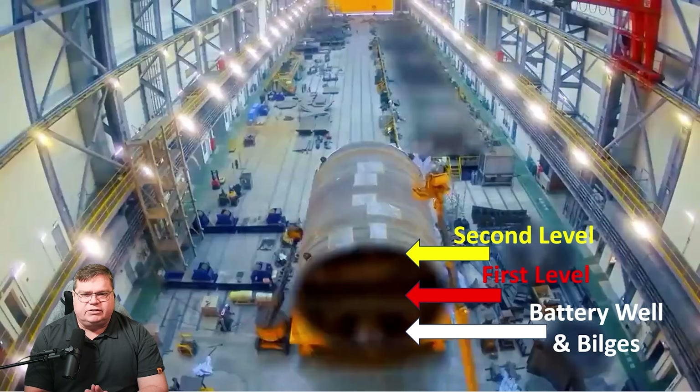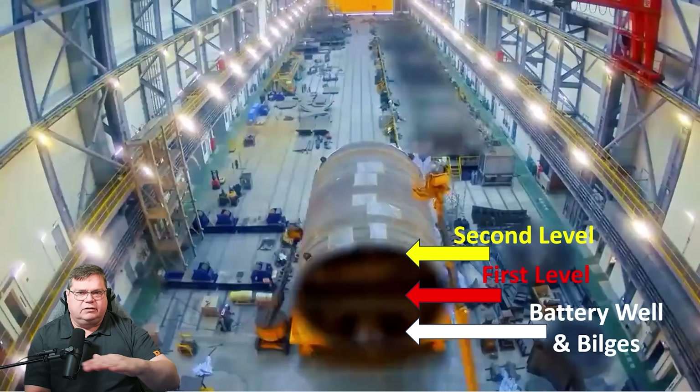The second level appears to be very small and may just be for cable runs and equipment. It's possible this is essentially a single-level submarine for people and equipment, with the battery well below and the bilges, and then a small space overhead again for equipment and cable runs. It's unclear whether that second level is large enough for a person to operate in.